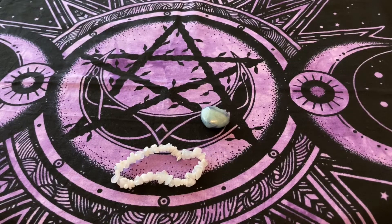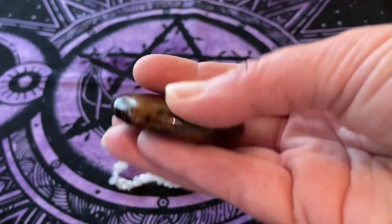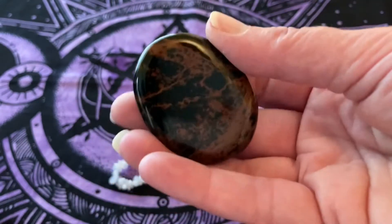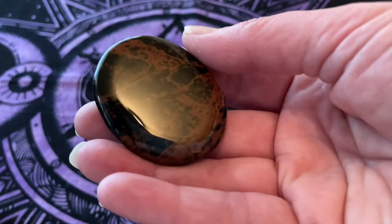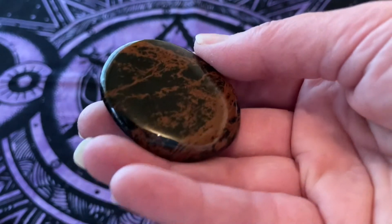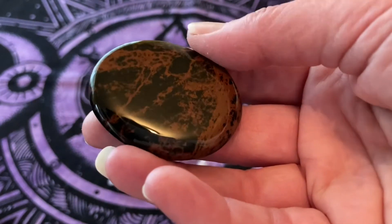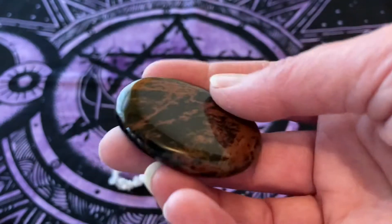I'll be honest with you, I have not stopped staring at these stones since I had the box. Next we have mahogany obsidian. It's got a gentle energy resonating with the earth — it grounds and protects. It's a stabilizing stone that strengthens a weak aura, and obsidian is a strong protective stone that forms a shield against negativity.